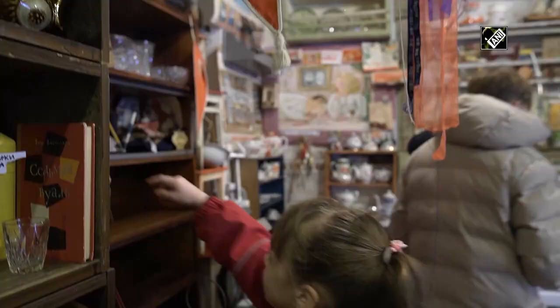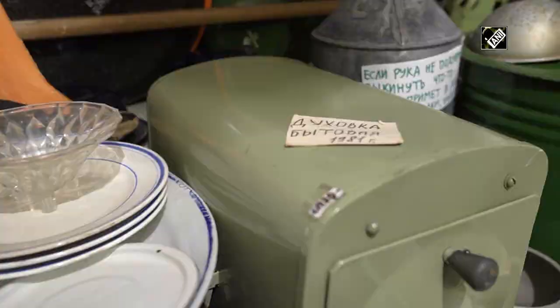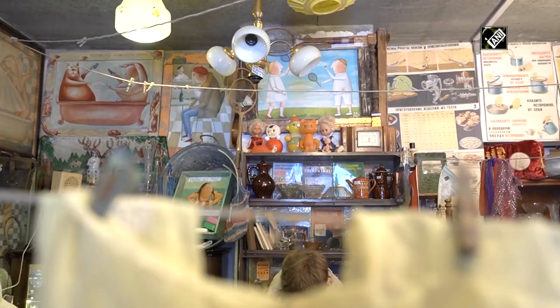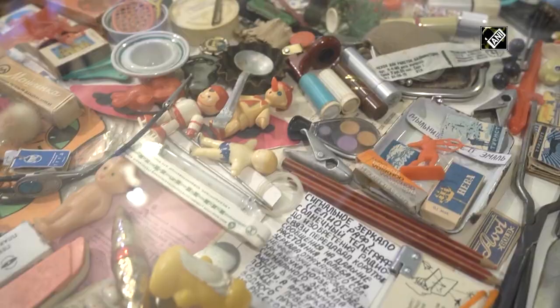There is an exposition of a Soviet kitchen live next to the storeroom. The museum also has a second floor, where over a dozen samovars of various shapes and sizes are waiting for visitors. Kitchen utensils are stored in cupboards and serve as exhibits on their own too.